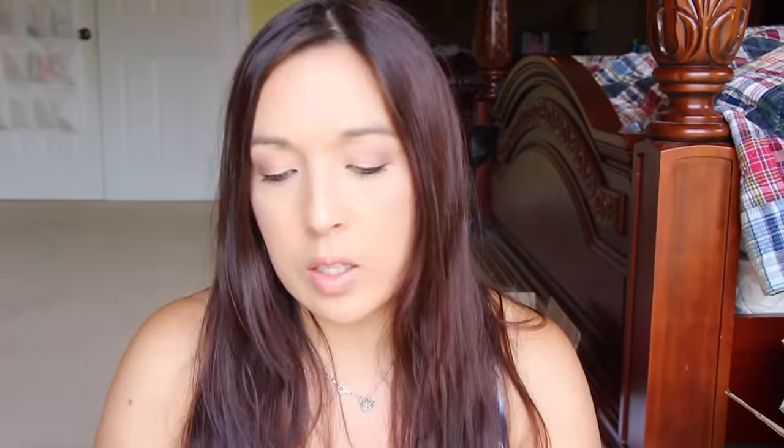I got this GoGo Photo. This one's pretty cool — I already used it on my phone. It gives like that fish, bubble effect — I don't know what you call it. It just clips right on and you can swap lenses. It's got this bigger lens and a smaller one. The bigger one has this little round bubbling effect. Pretty cool.